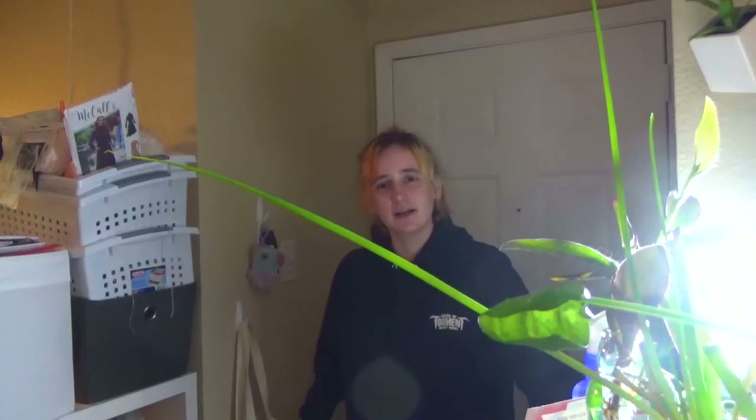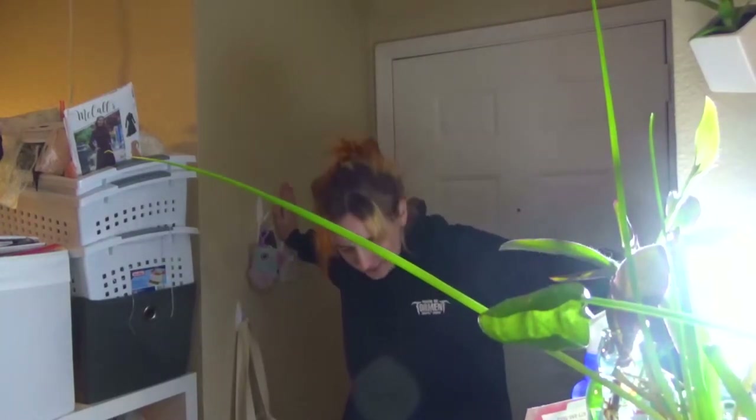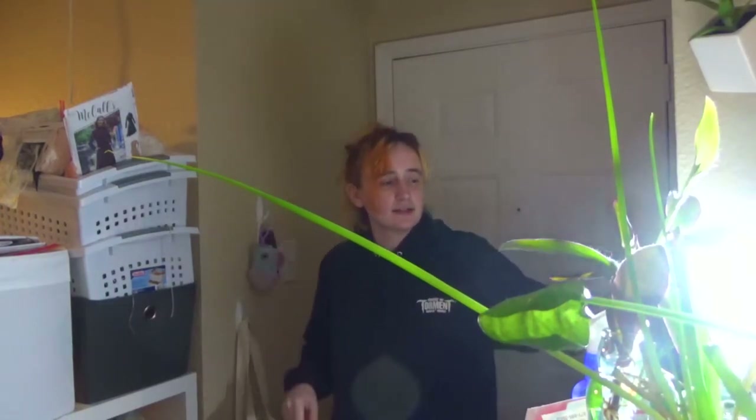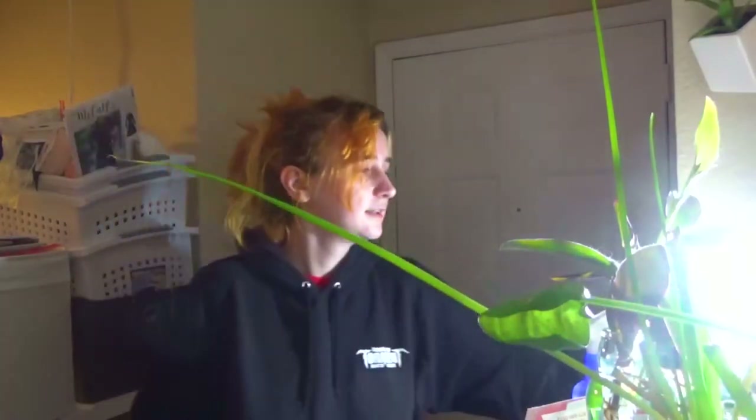I am now in my entryway. It is very tight, as you can see, and there is a plant light currently happening because these are where my plants are. This is a green onion, by the way. I am going to turn that off because we don't need that right now.